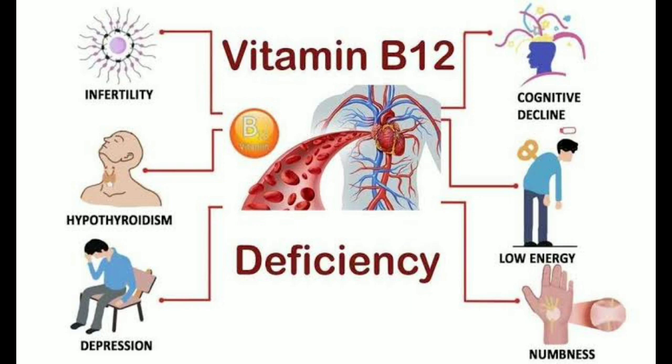Vitamin B12 deficiency anemia occurs when your body doesn't have enough vitamin B12. Vitamin B12 is necessary for the production of red blood cells. This type of anemia can be caused by a poor diet, by certain medical conditions such as Crohn's disease, or by taking certain medications.